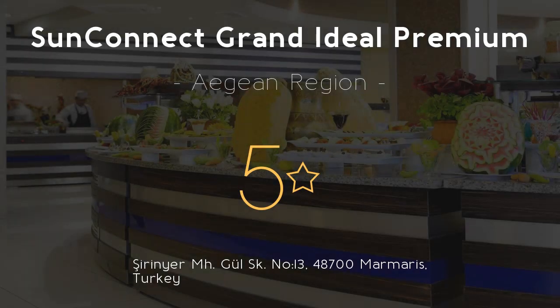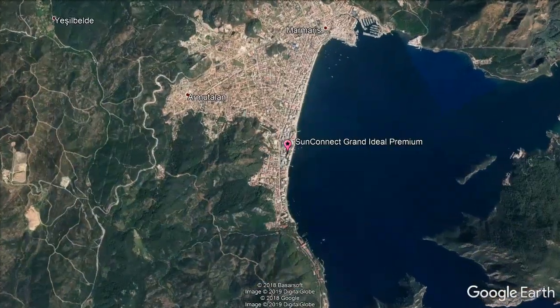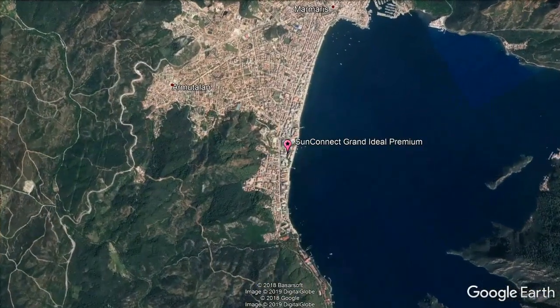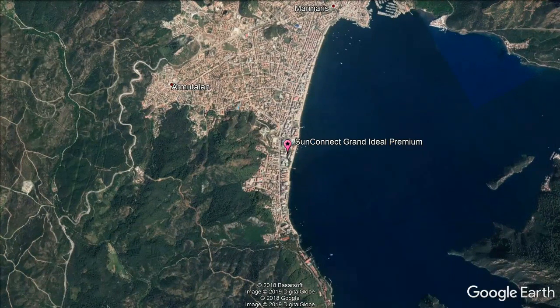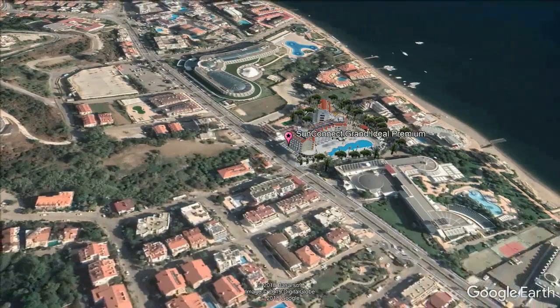SunConnect Grand Ideal Premium 5 Stars. This luxury hotel features spa facilities and a landscaped pool area with a water slide. It offers air-conditioned guest rooms with balconies and panoramic views, as well as 24-hour front desk service.